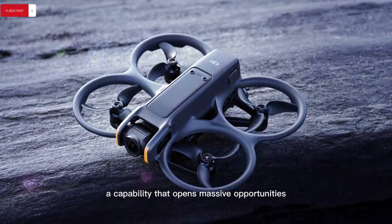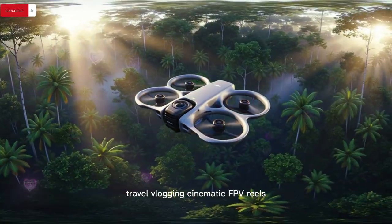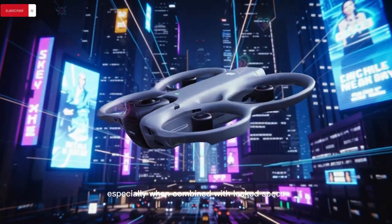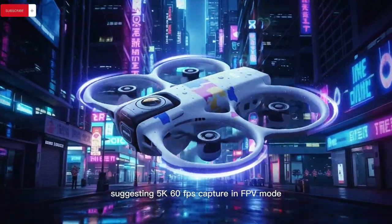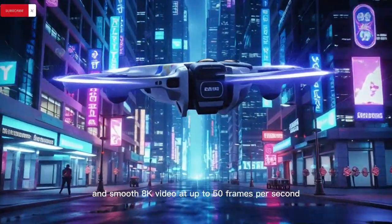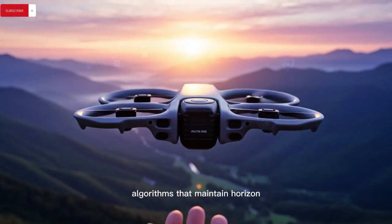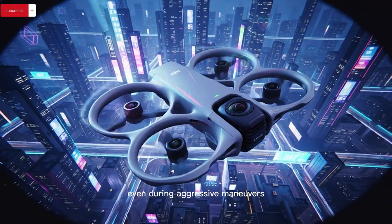This capability opens massive opportunities for action sports filming, travel vlogging, cinematic FPV reels, social media shorts, and immersive VR storytelling — especially when combined with leaked specs suggesting 5K 60fps capture in FPV mode, panoramic stills exceeding 100 megapixels, smooth 8K video at up to 50 frames per second, and enhanced internal stabilisation algorithms that maintain horizon lock and motion smoothness even during aggressive manoeuvres.